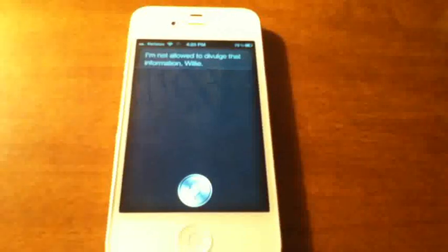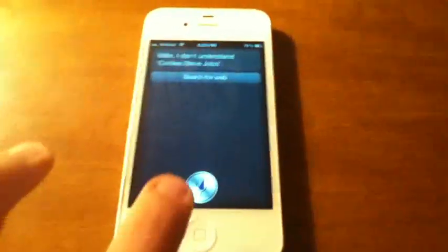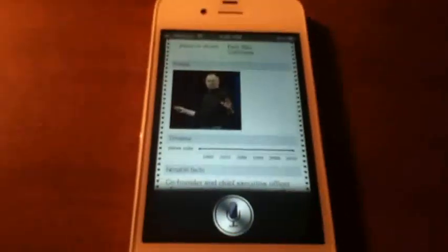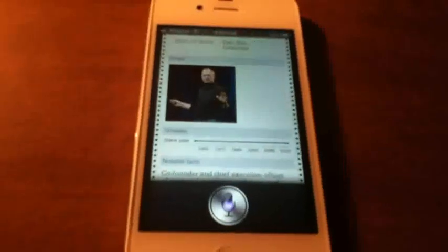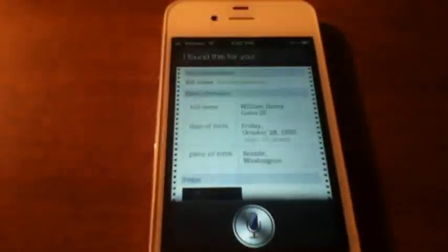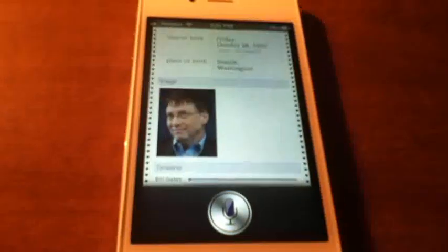[To Siri] Who is Steve Jobs? — It didn't understand me. Who is Steve Jobs? — I found this for you. So there you go — there he is. Date of death right there. Sad day, wasn't it? And it gives you a picture of him right there. It actually does this for Bill Gates as well. [To Siri] Who is Bill Gates? — I found this for you. There's a little image of Bill Gates, and it gives you his lifespan too — though obviously he's not dead yet.